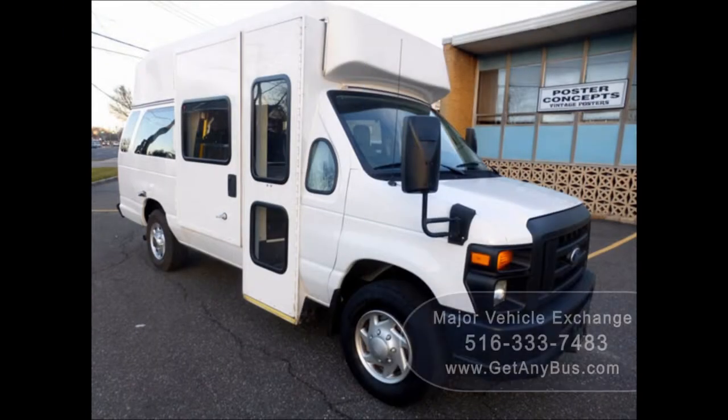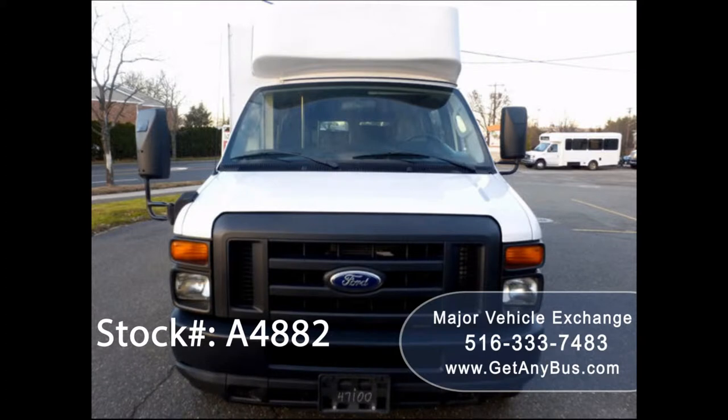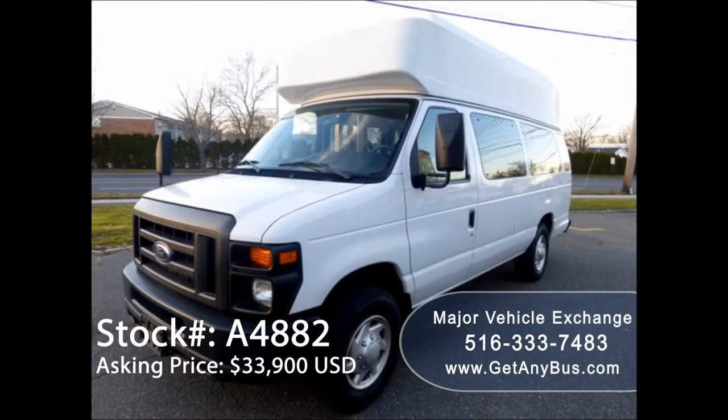Major Vehicle Exchange presents a 2014 Ford E350 Wheelchair High Top Ambulette Van for sale. Stock number A4882, asking price $33,900 US dollars.